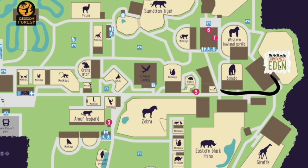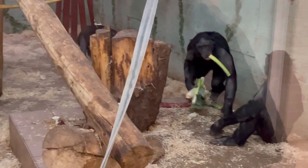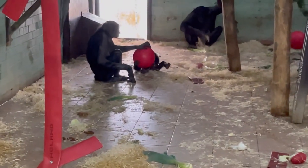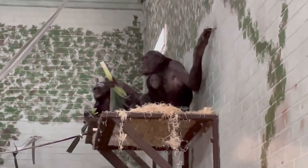After seeing the chimps we decided to go see the bonobos. These are very similar to chimps but there are several differences. For example, bonobos are quite a lot smaller. Bonobos also have darker faces when they're young, whereas chimps have much lighter faces, and bonobos live in female-led groups whereas chimps live in male-dominated groups. This is the only zoo in the UK to have bonobo chimps, so it's definitely a good one to see. There were also a few babies, one of which had just turned one.